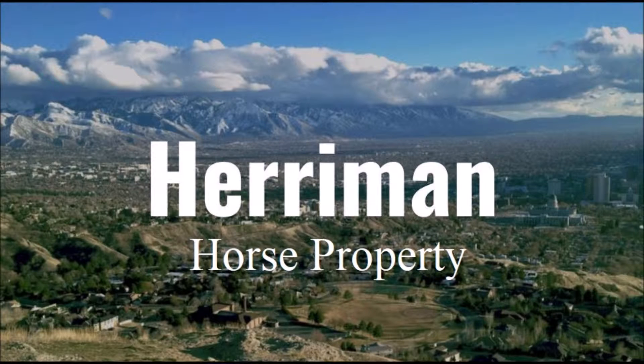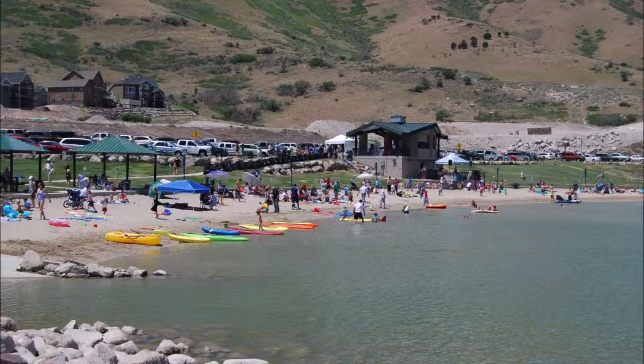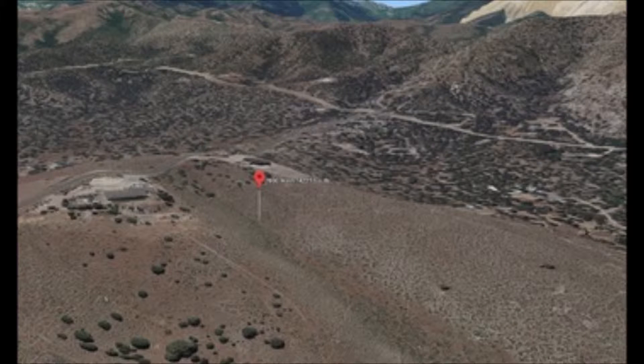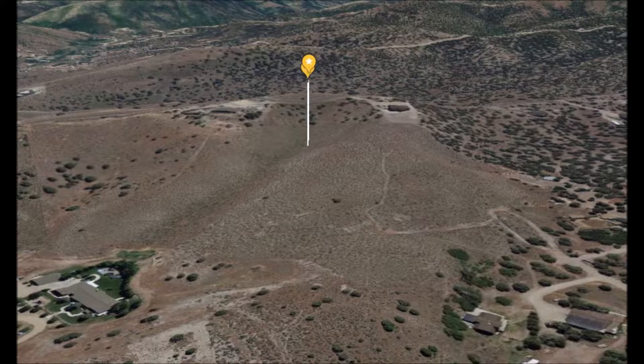This 3.2-acre horse property is located in Harriman, Utah. It is in the popular Rose Canyon area and it overlooks the beautiful Salt Lake City. It is also nestled in a unique small hidden valley, less than 5 minutes away from the rapidly growing town of Harriman and all the seasonal recreational opportunities.